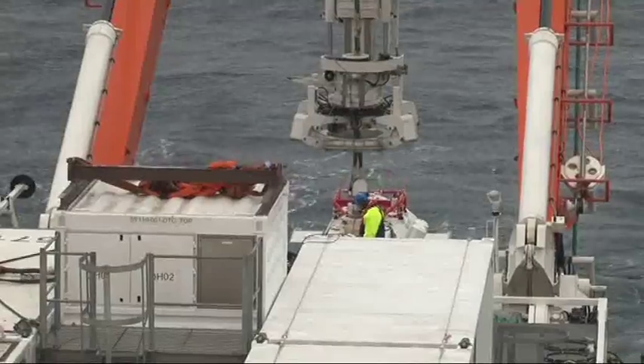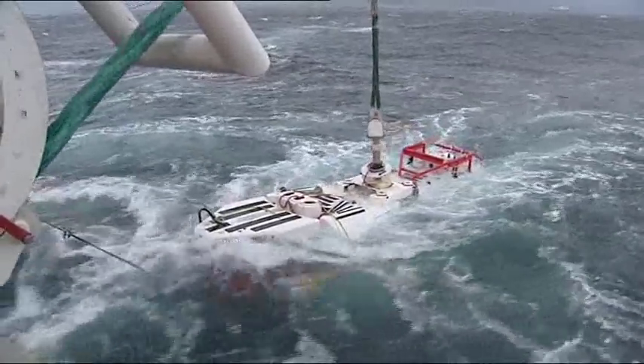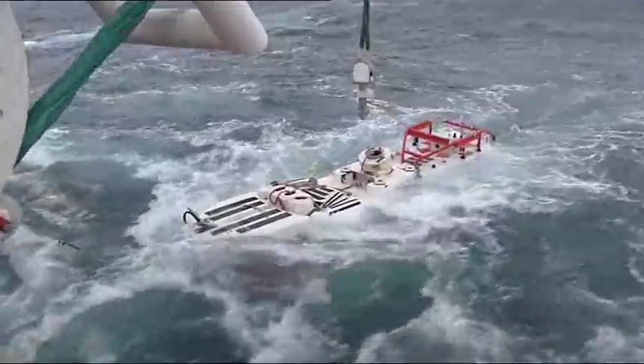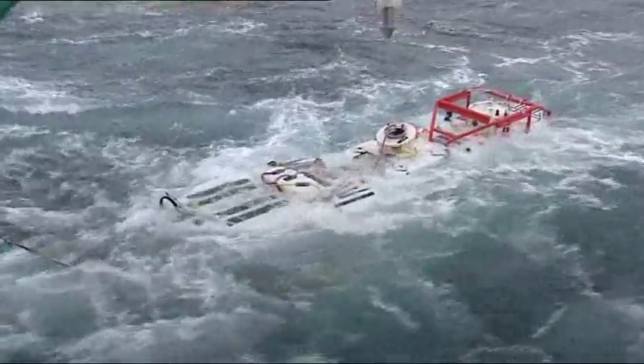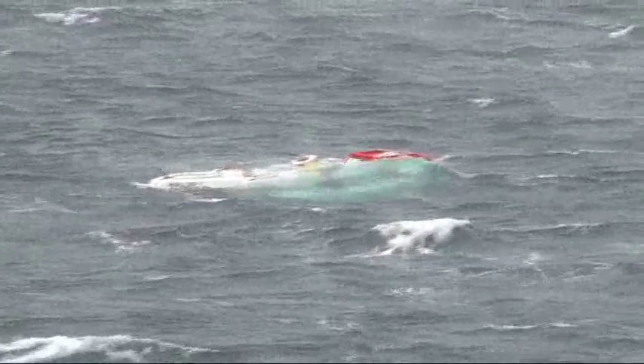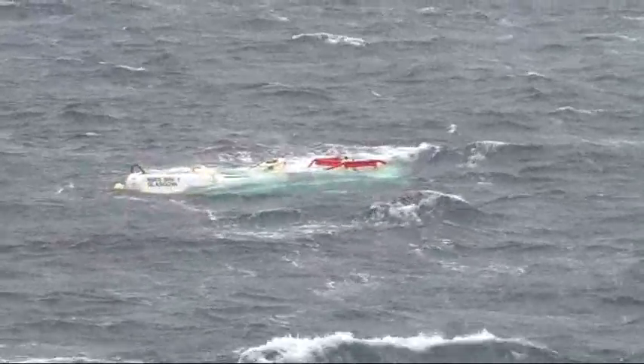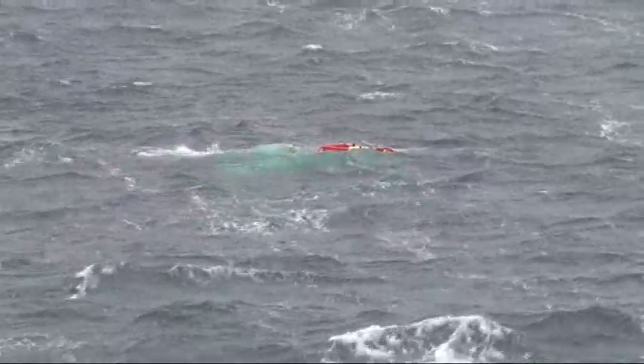Nemo, as the crew call her, is packed with sensitive equipment. As wind speeds gust to 45 knots, she's released. Here we are in high winds and not particularly high sea, but certainly not a calm sea, demonstrating that the system is certainly capable of handling the conditions we now find ourselves in. As Nemo sinks below the surface, her target is nearly 200 feet below her — the Norwegian submarine Uthvir.